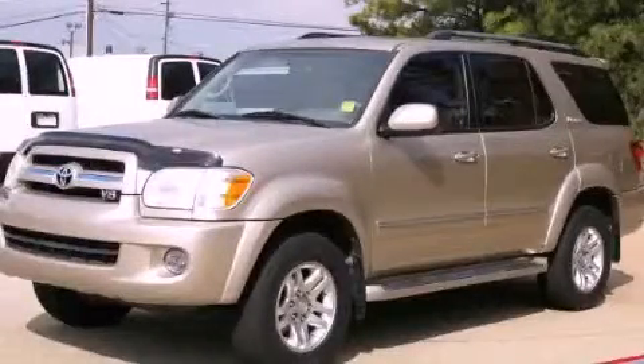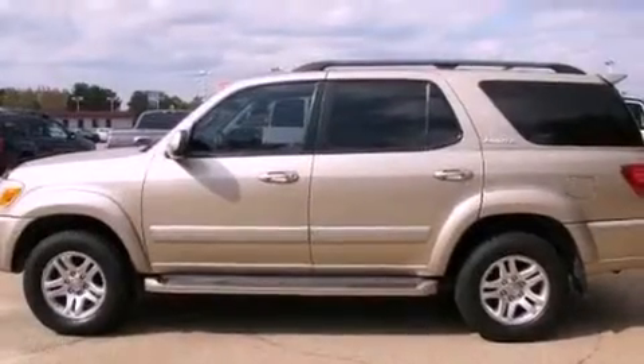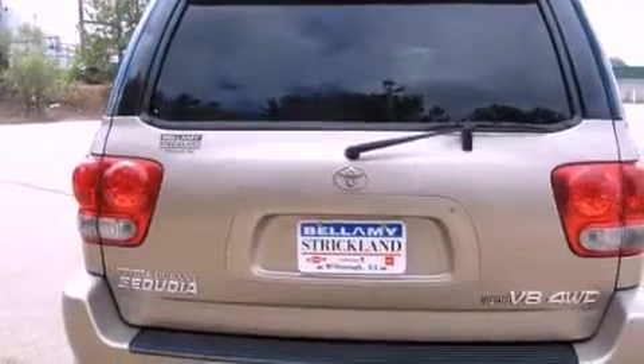This is a 2006 Toyota Sequoia, a big SUV for big fun. It features a 4.7-liter eight-cylinder engine, a five-speed automatic transmission, and four-wheel drive.